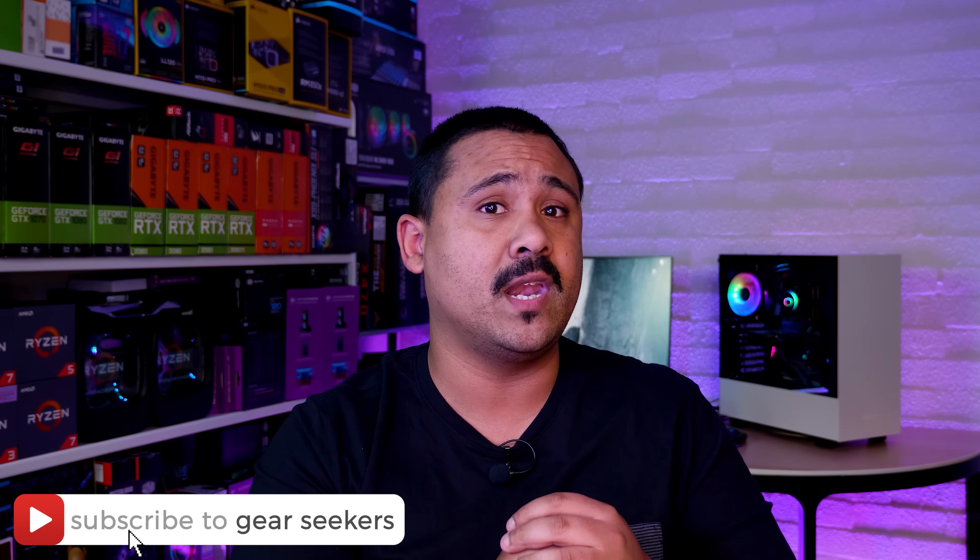If you haven't subscribed yet, make sure you hit that button right now and turn on that little bell to receive notifications. We upload basically every single day of the week, so do yourself a big ol' favor and make sure that you are subscribed.